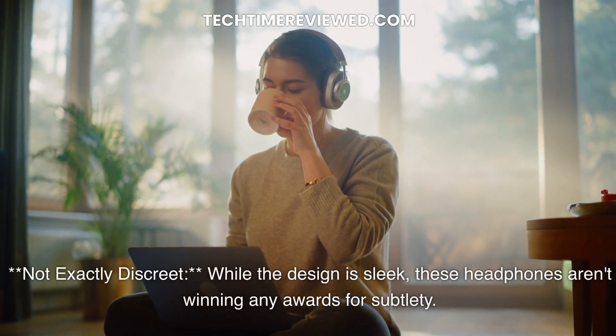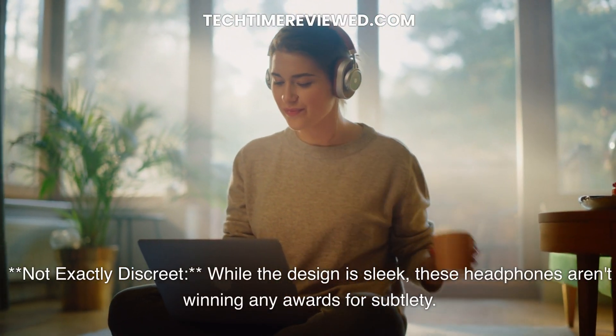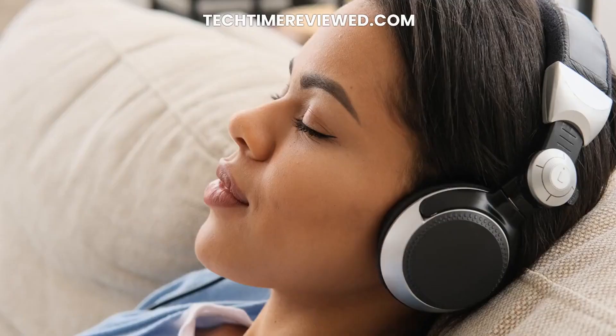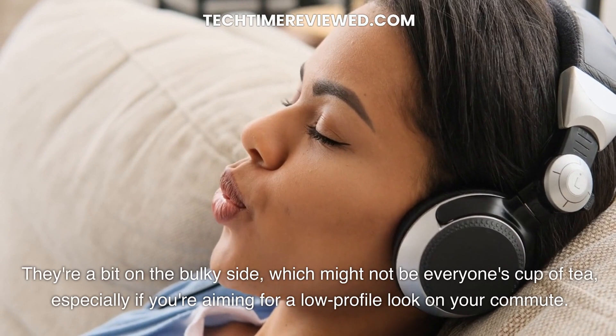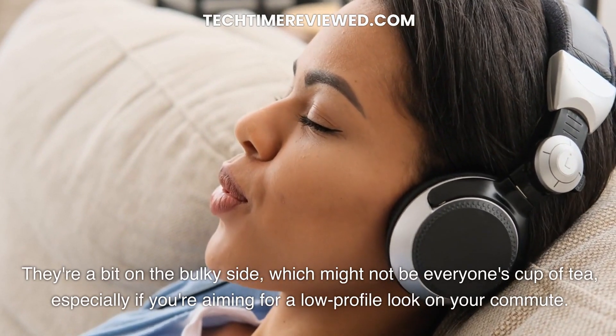Not exactly discreet — while the design is sleek, these headphones aren't winning any awards for subtlety. They're a bit on the bulky side, which might not be everyone's cup of tea, especially if you're aiming for a low-profile look on your commute.